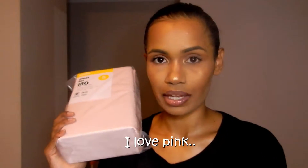Next thing I got was a single sheet set. It comes with a flat sheet, a fitted sheet, as well as a pillowcase. Again the color pink — I love pink so why not? I got two of these but my daughter has already opened it.